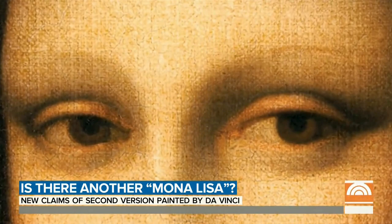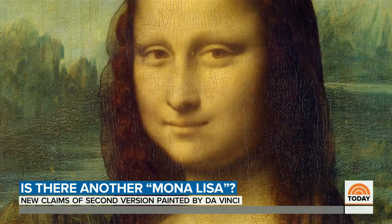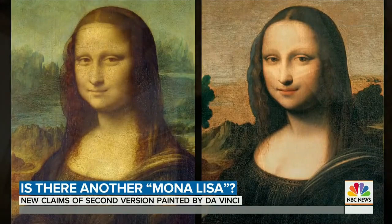That iconic smile, those watchful eyes — but this isn't the famous Mona Lisa. That's here in the Louvre, attracting millions to Paris every year. This controversial other portrait, so similar to Leonardo da Vinci's masterpiece, has long sparked intense debate.